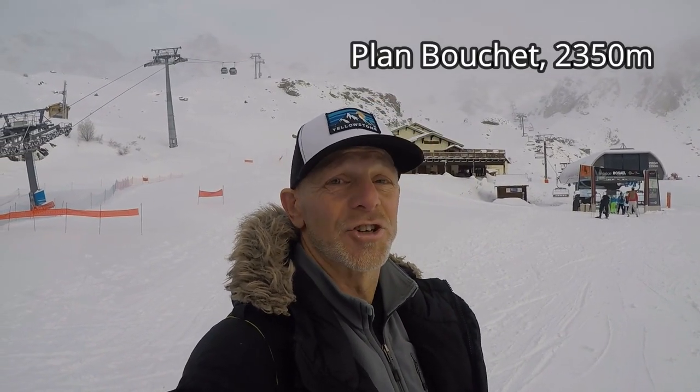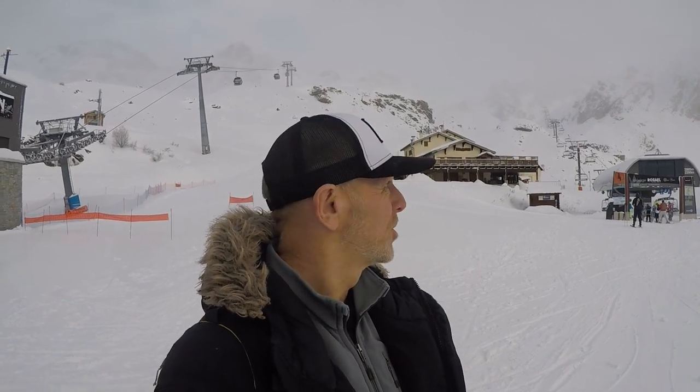We're now at the mid-station — this is Plain Boucher at 2,350 meters. It's the main central area if you're from Aréal. You can't ski back down to Aréal from here, but around here there's some cross-country skiing and an excellent restaurant that I ate at yesterday. Behind me you can see the Aréal Caron lift. This is a new lift introduced at the start of last season; prior to that it was only the Roselle chairlift that would take you up to connect to Val Thorens.